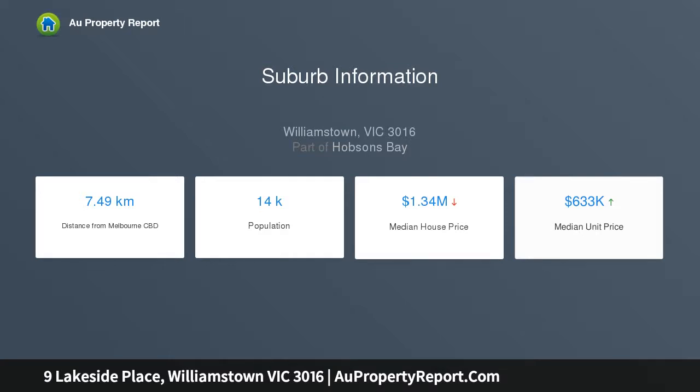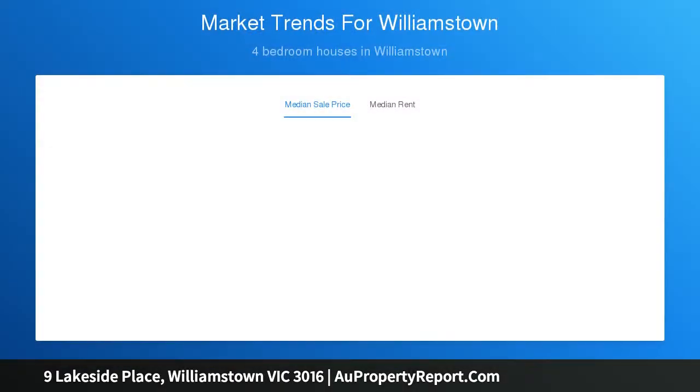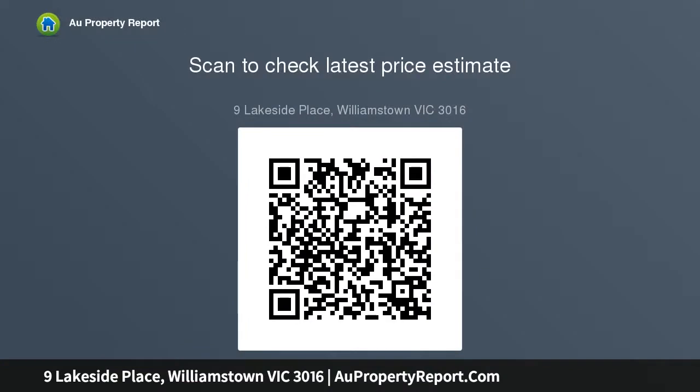The middle level with its sun-drenched expansive terracotta terrace has magnificent views over the wetlands conservation reserve to the bay. The north-facing living and dining areas matched with open-plan kitchen with Miele appliances, granite bench tops and walk-in pantry make a memorable impression.